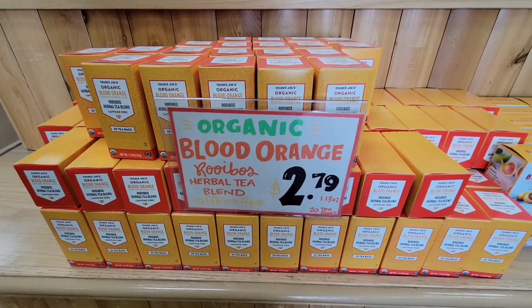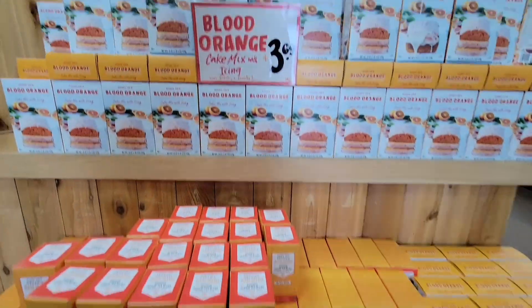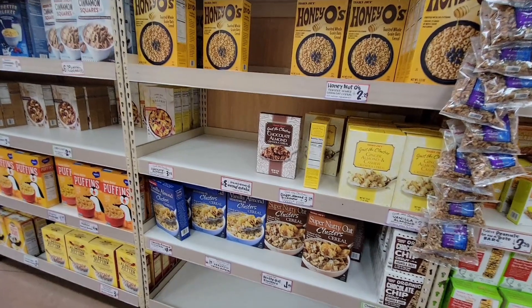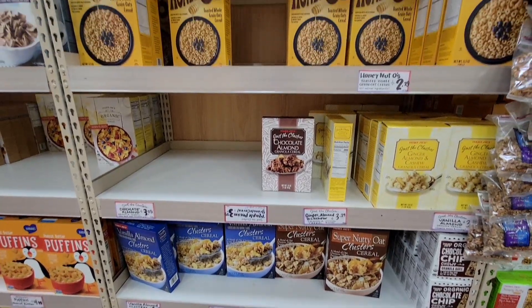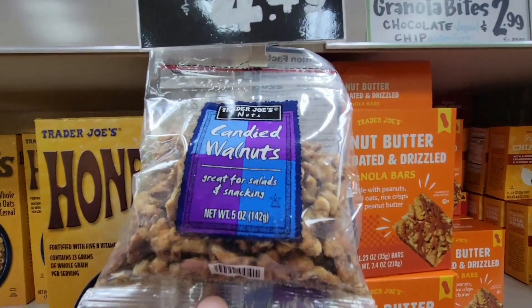They have some organic blood orange, and the blood orange cake mix — we did grab that. Now it is the afternoon, which is not normally a time that I shop, and the shelves are a little picked over. I mean quite picked over.